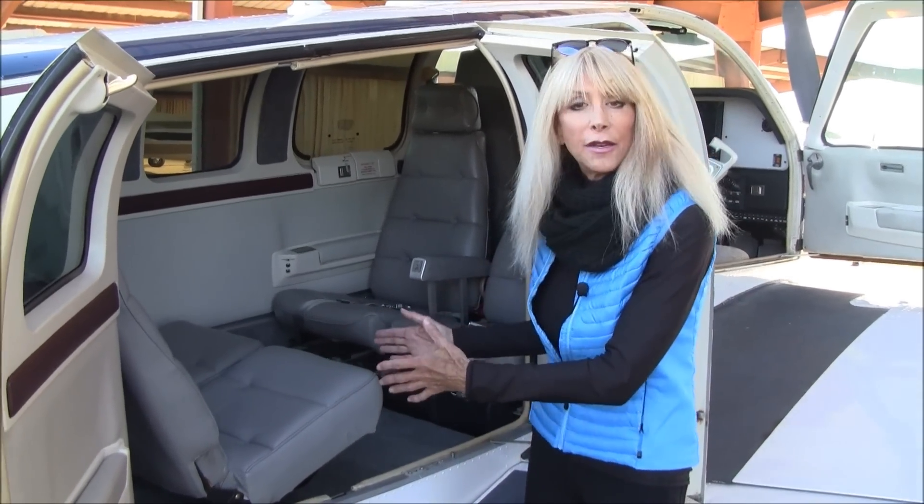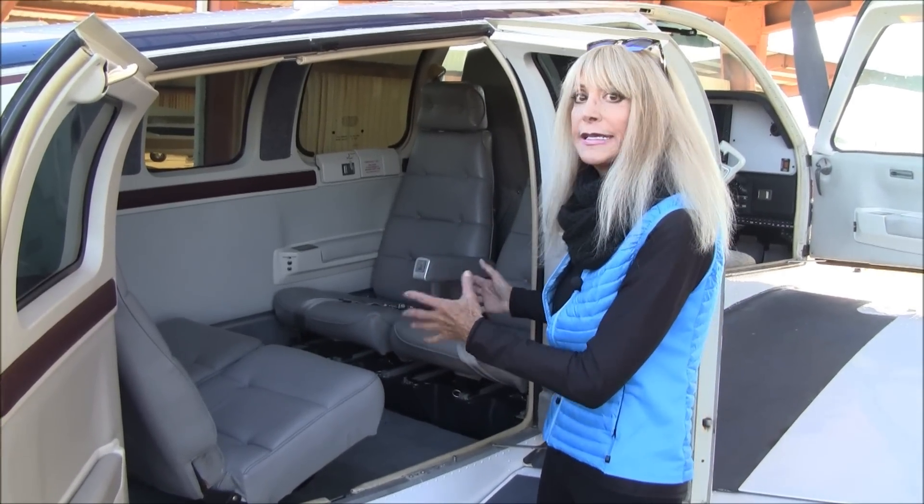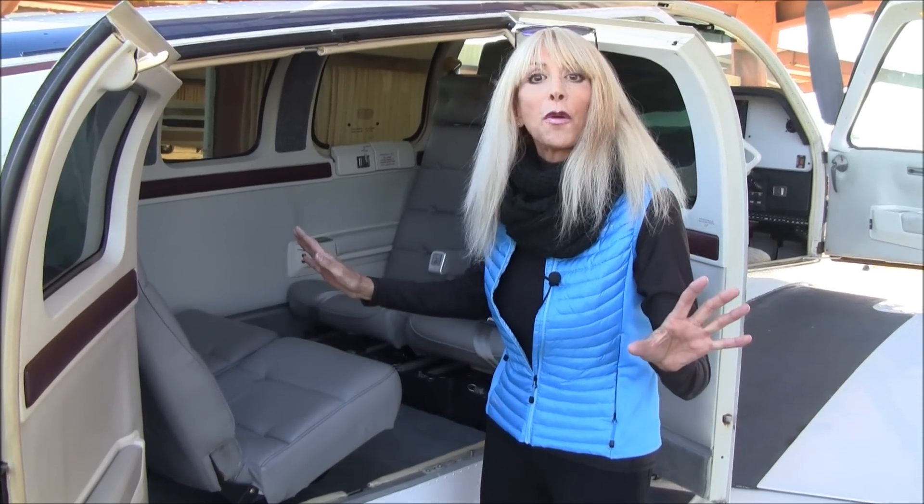We are in the club seating configuration right now, but everyone can face forward if you want. You can easily move the seats, and if you want to remove them altogether — no tools required. You can remove them or stow them in the back.